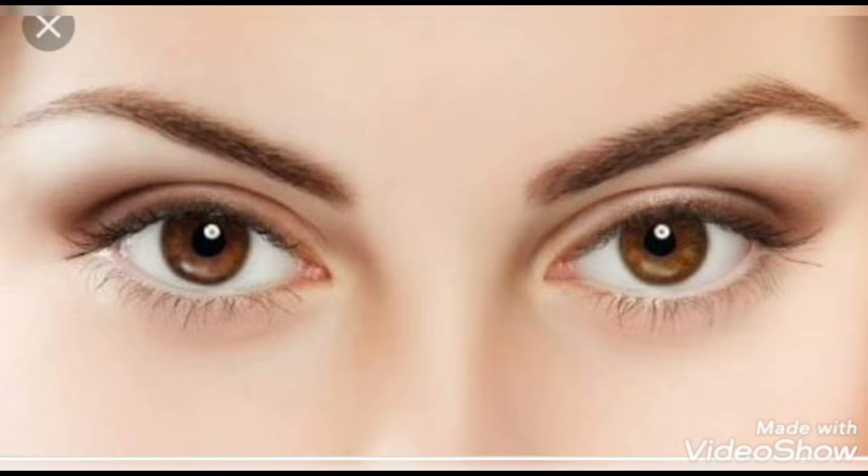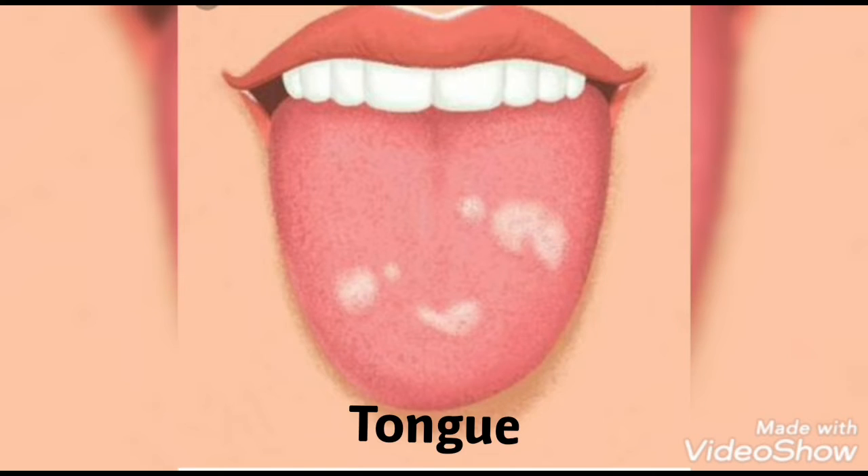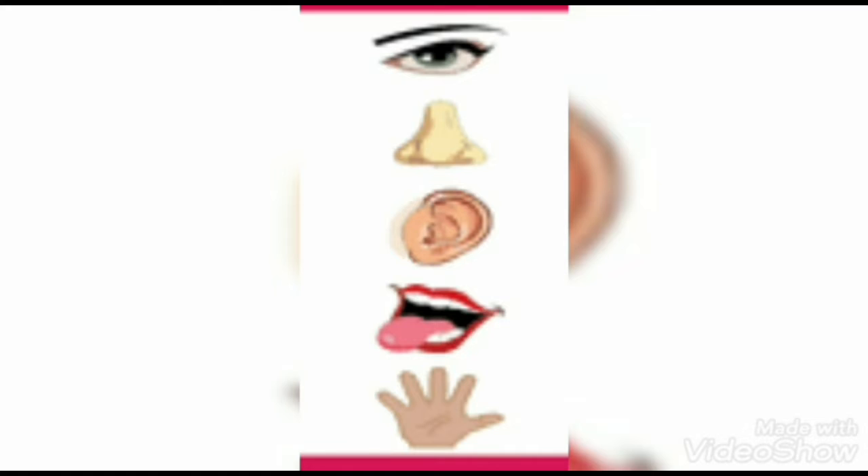External parts such as eyes, ears, nose, tongue, and skin are called our sensory organs. All these five sense organs are called special organs because they give information to our brain. Let us learn something more about these five sensory organs.